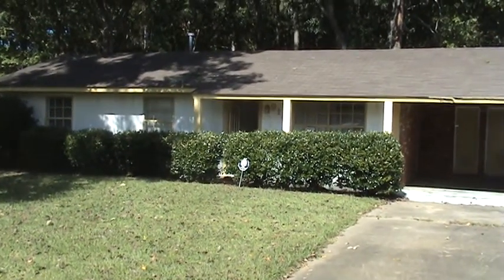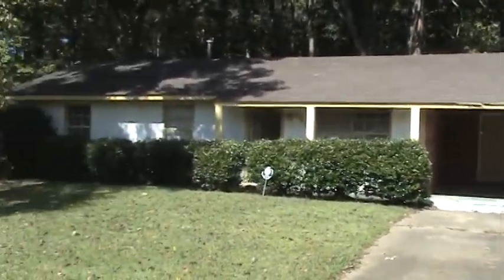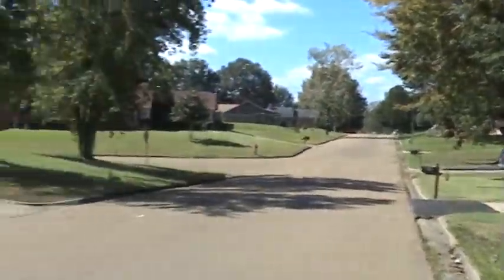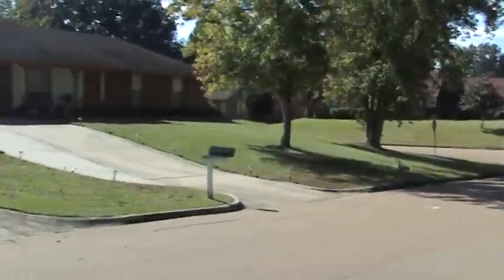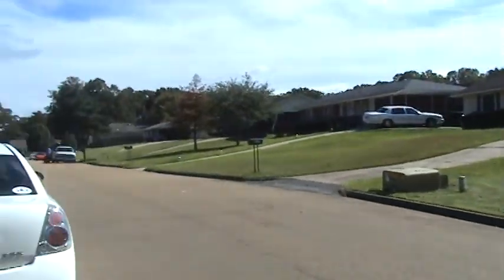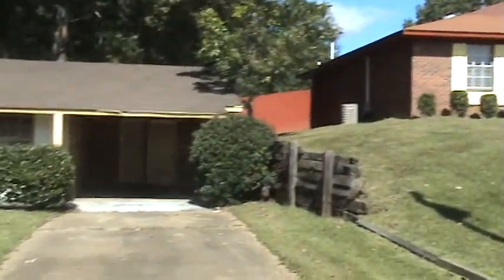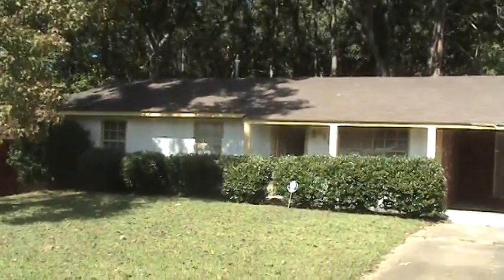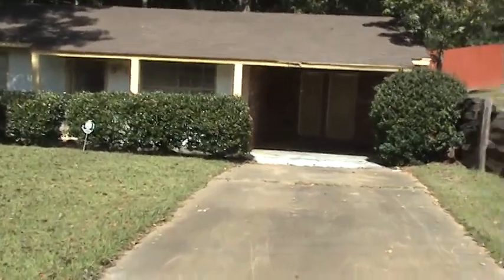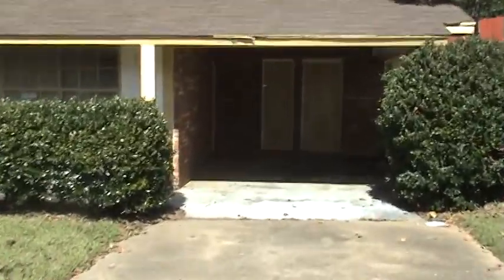We're here at 910 Cherry Stone Circle. It's a good little house with a one-car garage, pretty clean on the outside. Let me give you a 360 of the neighborhood — it's a beautiful Saturday, neighbors are out doing their stuff. This is a great area with a nice little house and a good yard. We're going to walk in and show you the property. Again, this is 910 Cherry Stone Circle from Street Vestor.